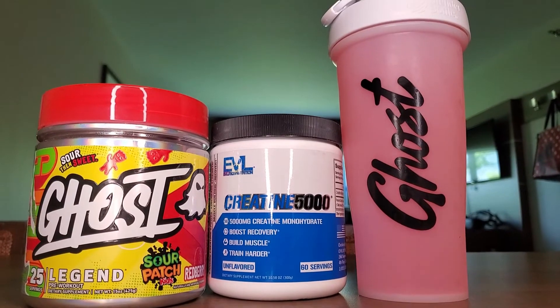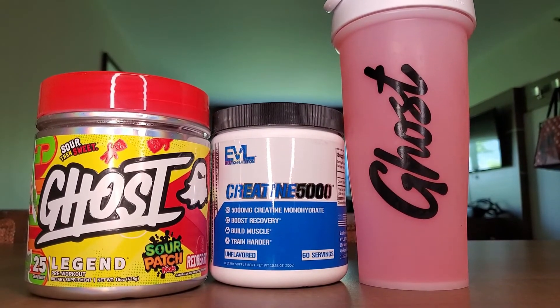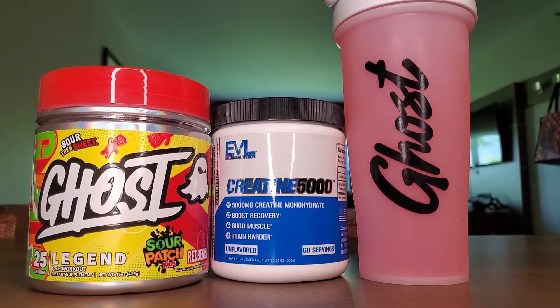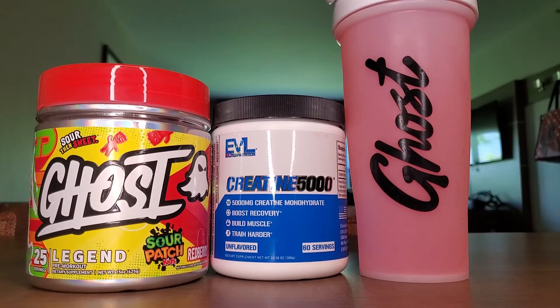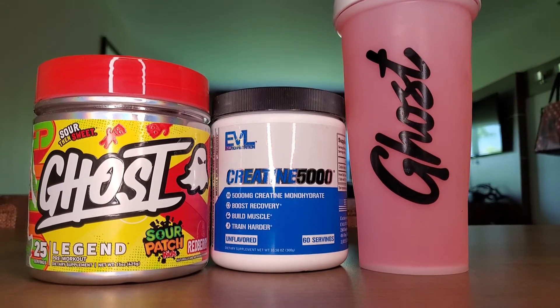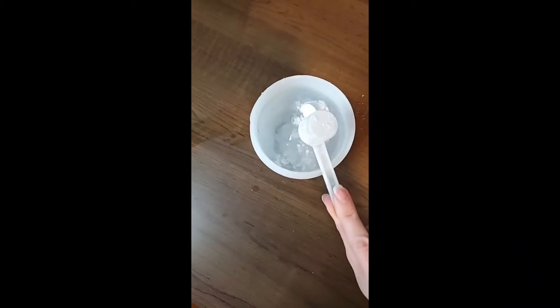Before we go to the gym we have to make our pre-workout and creatine. I love the Ghost Red Berry Legend — it is my absolute favorite pre-workout and favorite flavor they've made. I've also had the blue raspberry sour patch in the canned energy drink and that one's pretty good too. I have my fingers crossed that they'll come out with a powder pre-workout form of that — that would just make my whole day.